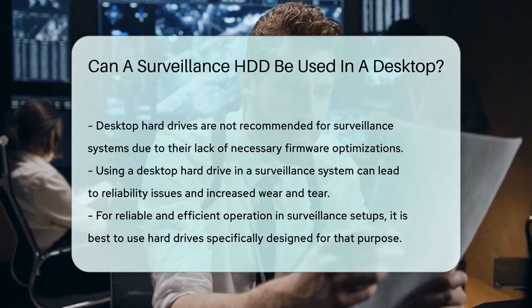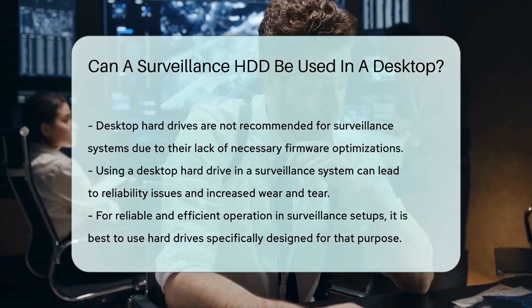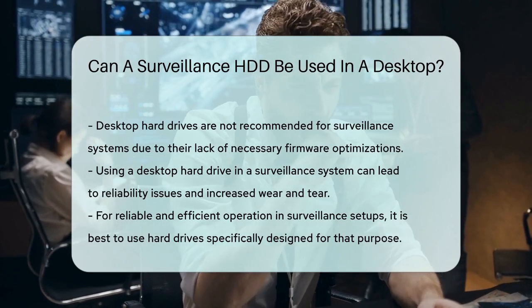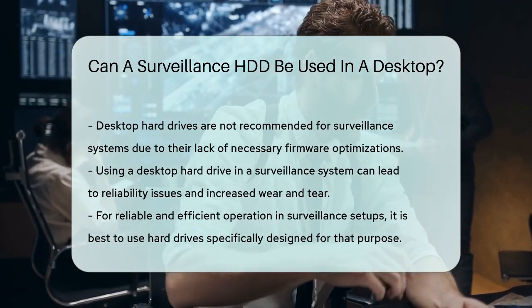So, while it's technically possible to use a surveillance hard drive in a desktop, it's not the best choice. And if you're setting up a surveillance system, it's best to use a hard drive specifically designed for that purpose to ensure reliable and efficient operation.